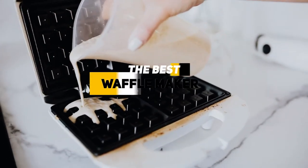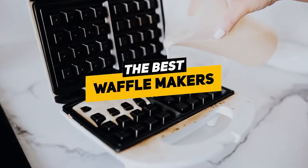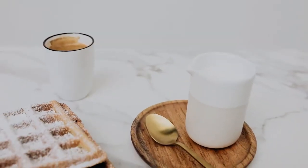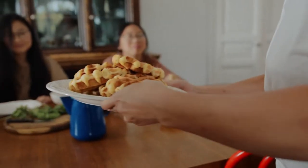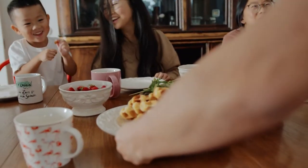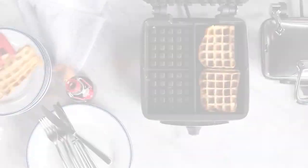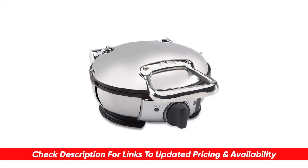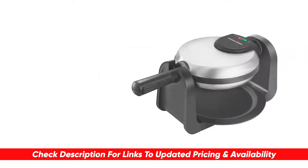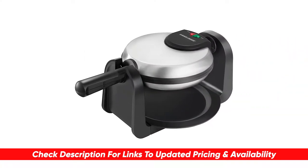Greetings everybody, Ken here and today we're talking about the best waffle makers because frozen waffles are cool but nothing's going to make you want to Lego your Eggo more than a fresh crispy golden waffle. Today I'll be looking at the top waffle makers and break them down by their features and benefits so you can get a better idea of which one might be the best choice for you. I'll include links to each of these down below so you can check for updated pricing and availability.